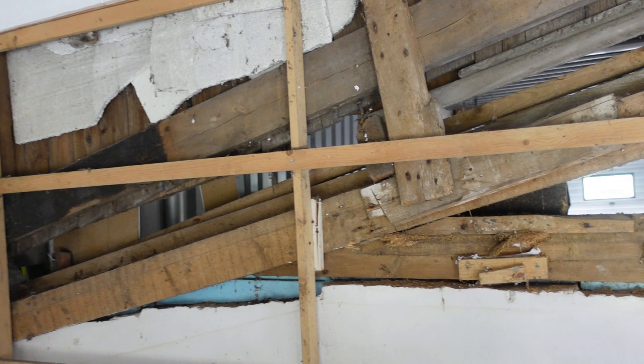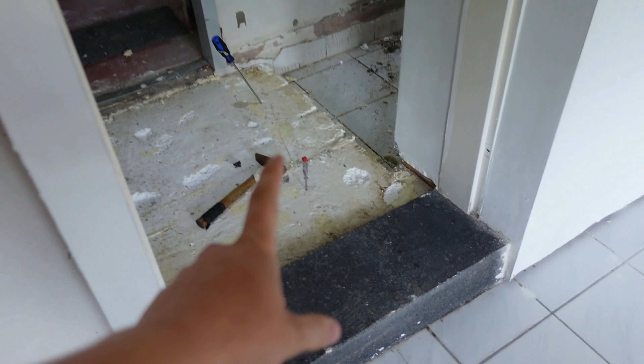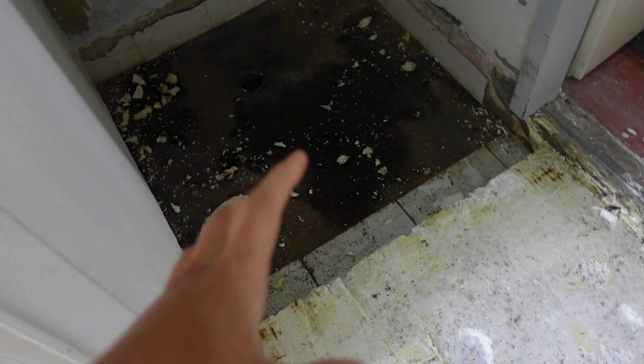We basically had to take out everything yesterday — my grandmother and I had to clean up the entire place. It's really old; I don't actually know how old, but my assumption would be 50 to 100 years old. Just look at the brick wall here — there used to be an entire wall. So they added this, and I'm also going to show you something we discovered last night.